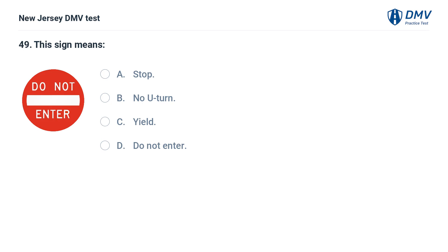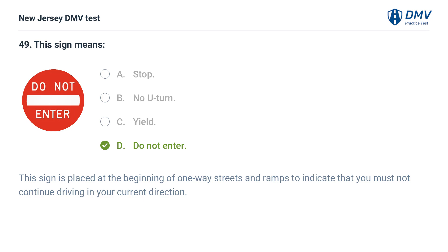This sign means: A. Stop. B. No U-turn. C. Yield. D. Do not enter. Answer: D. Do not enter. This sign is placed at the beginning of one-way streets and ramps to indicate that you must not continue driving in your current direction.